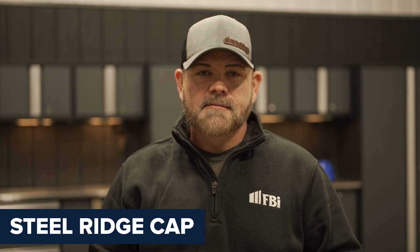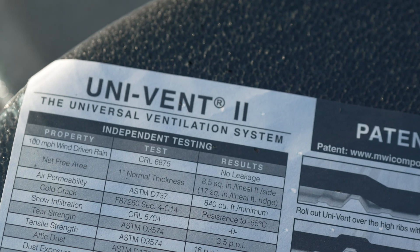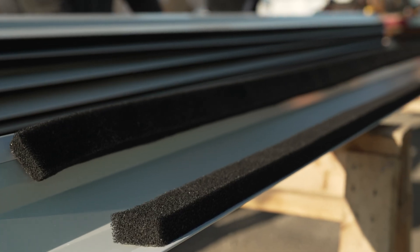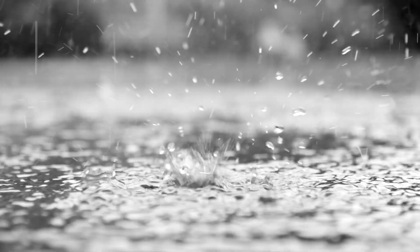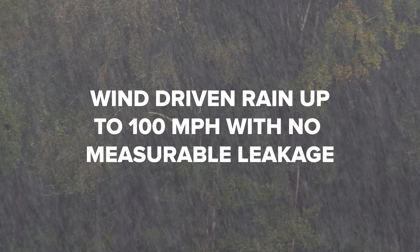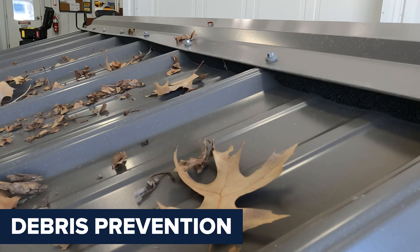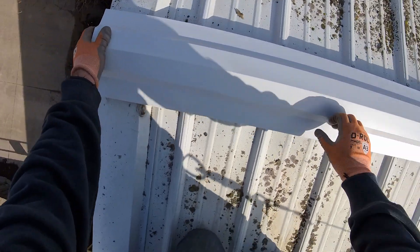Now let's take a look at steel ridge caps. Steel ridge caps can be paired with the Univit system, a universal ventilation solution designed to provide airflow while sealing out the elements. Univit is made from pure polyurethane foam with a vinyl coating, ensuring durability and resistance to environmental factors. Here are some advantages. One, weather resistance — tested to withstand wind-driven rain up to 110 mph with no measurable leakage, providing reliable protection in extreme conditions. Two, debris prevention — the compressed foam fills gaps between the ridge cap and roof panels, preventing debris, snow, and water from entering your building.